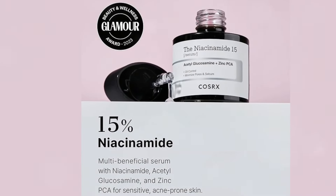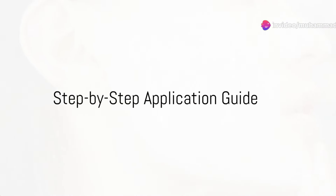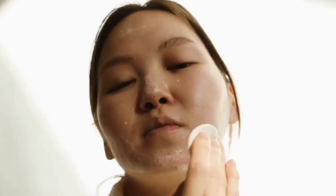Now let's talk about how to use the COSRX Niacinamide 15% Face Serum. Step 1: Cleanse your face. Start with a clean face — use your regular cleanser to remove any dirt and impurities.